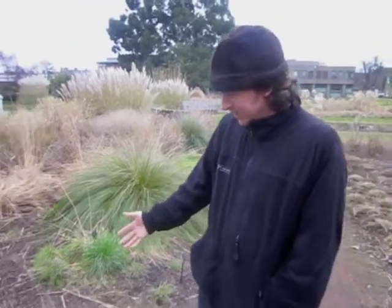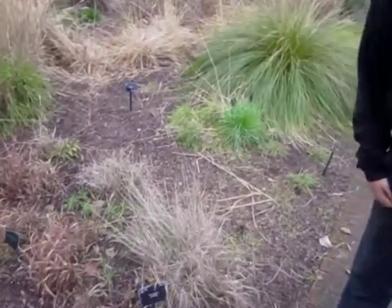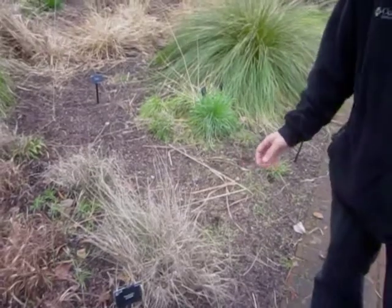We're here in Kew Gardens in cold English winter, looking and talking about crop wild relatives. We've just gone for a walk after lunch, and here we have Pennisetum orientale, which is a wild pearl millet here in the Kew Gardens.